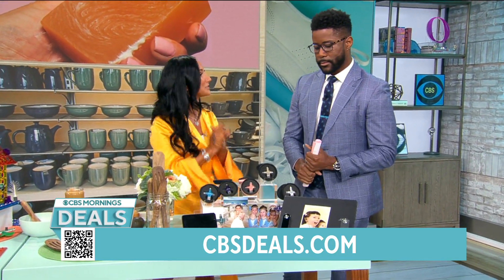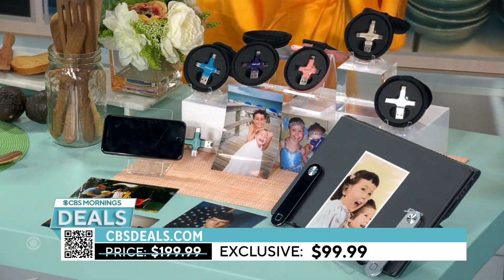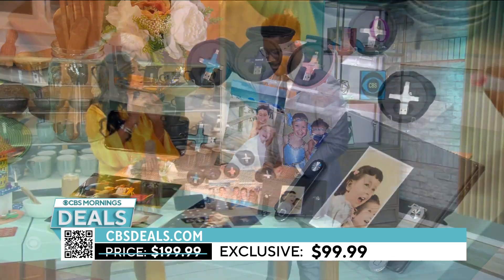ClickFree Pro is $99.99 — 50% off. That's me and my baby Gabriel, and that's my mom and her sister. Scan those photos in so that you keep them forever.